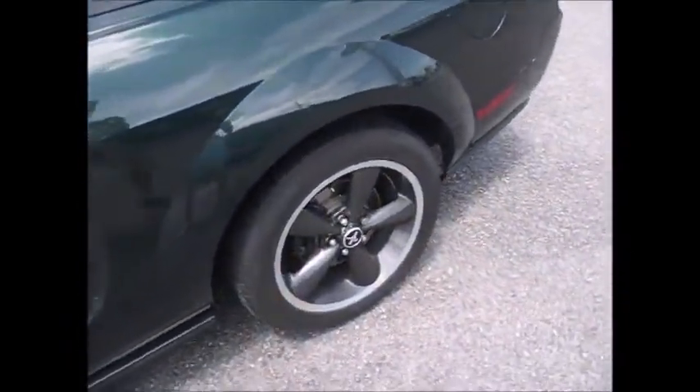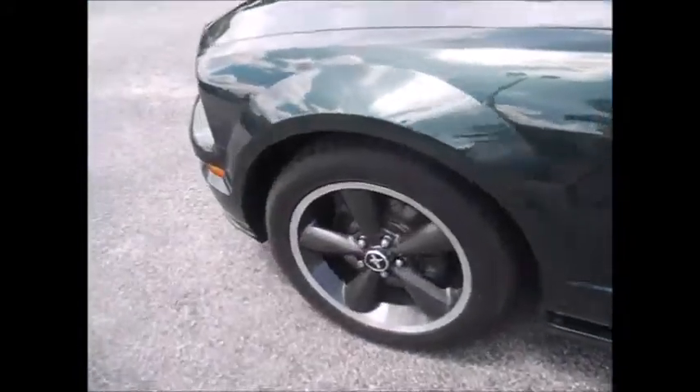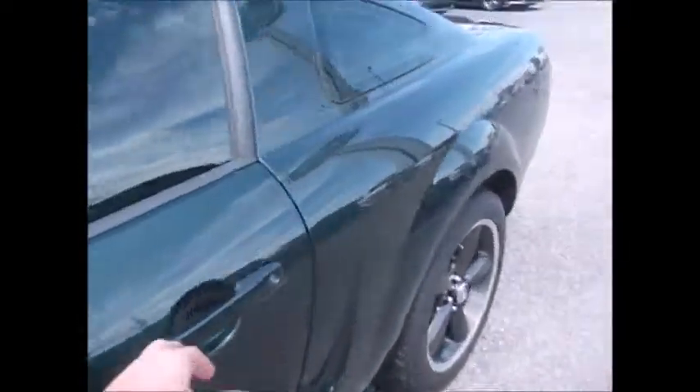It has BF Goodrich G-Force TA tires. Tread life is wonderful — a good quarter inch there. Taking a look on the inside: power windows, locked side mirrors, power driver's seat, bullet kick plate, and black leather interior. Very, very clean.